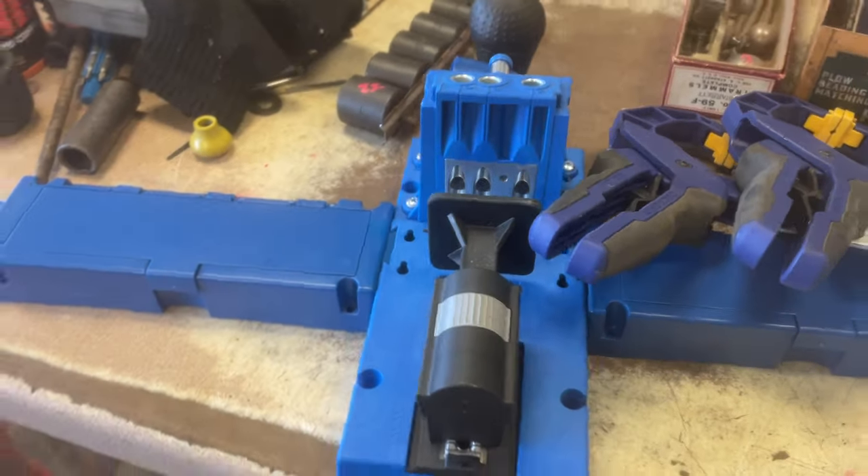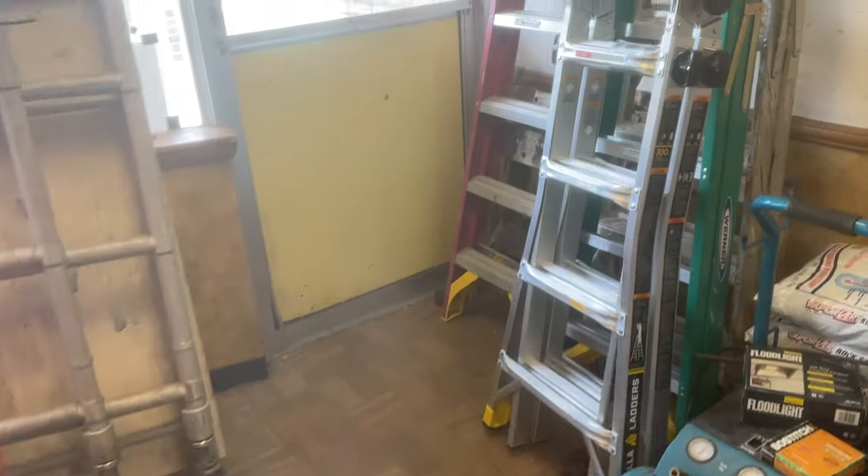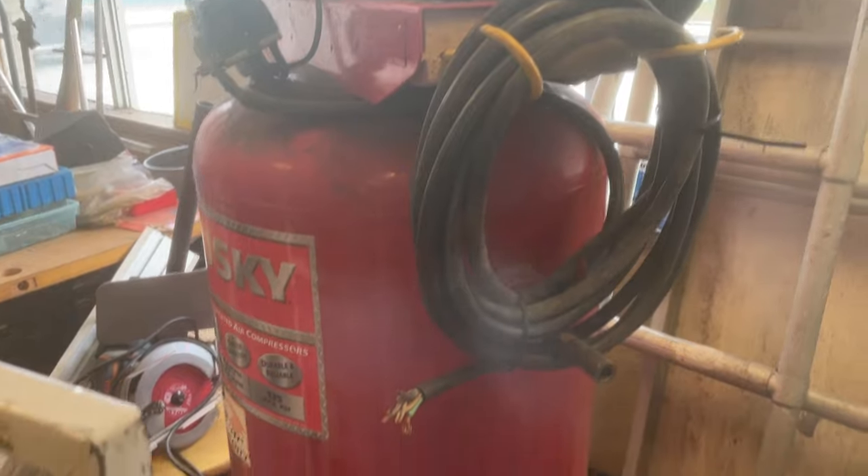Hi, this is Jim Whitley from the World Famous Tool Shed, located at 1073 Main Street in Worcester. Hours this week are Wednesday through Saturday, 1 to 5. All the information can always be found on the website at www.use-tools.com. Let's get rolling and take a look at what we have.